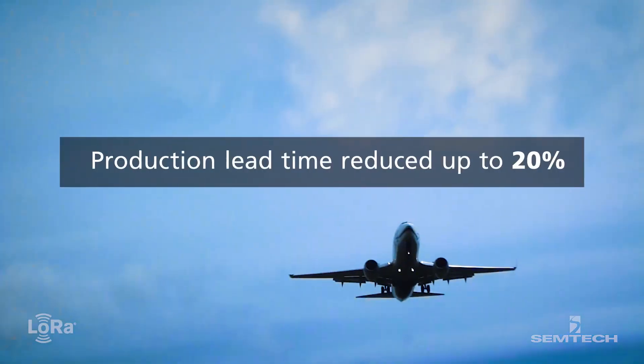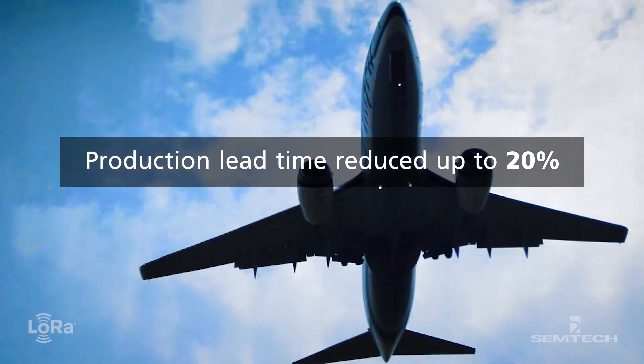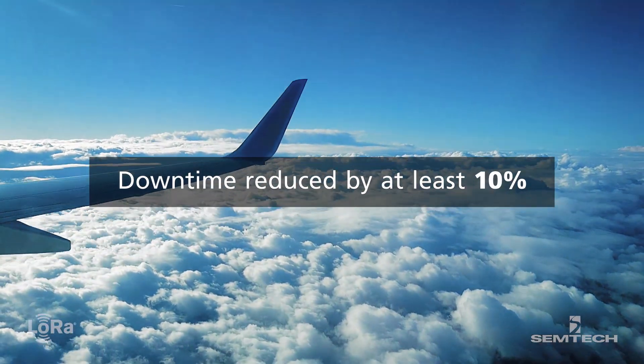In the time since deployment, Lauak has seen production lead times reduced by up to 20% and downtime reduced by at least 10%.